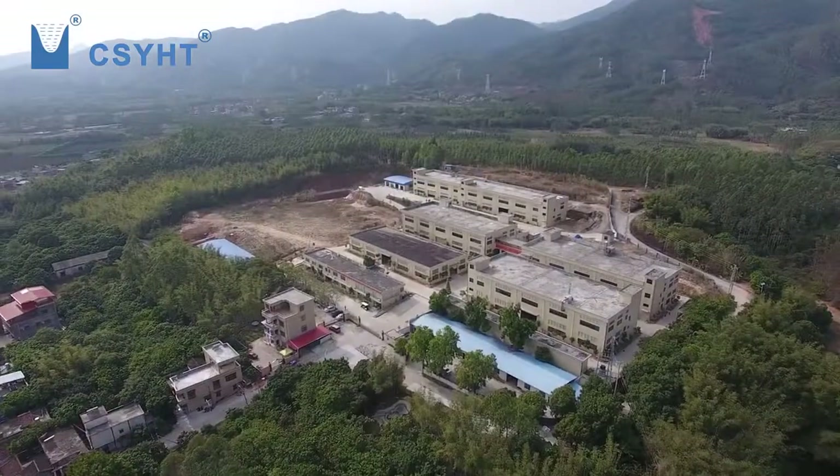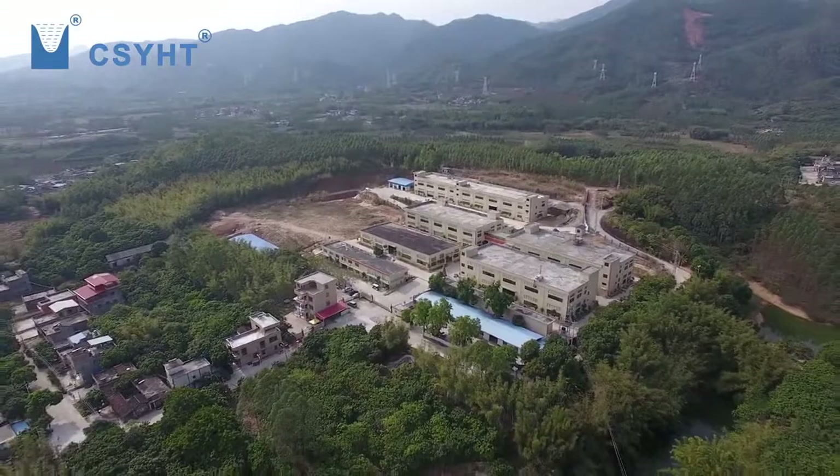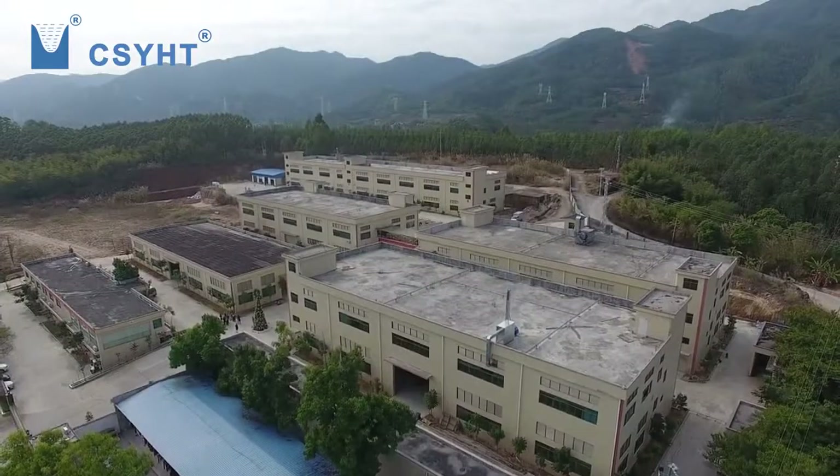Welcome to YHT Industry Park. It is located in the beautiful city, Huizhou.